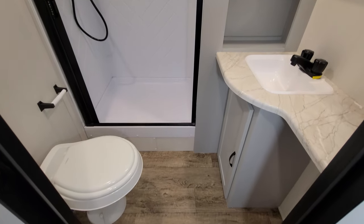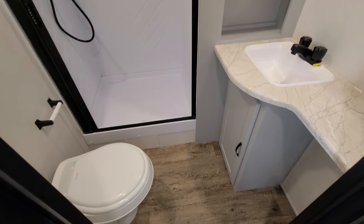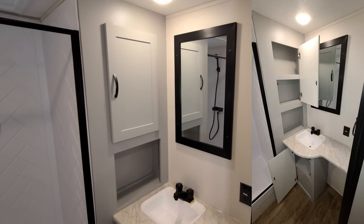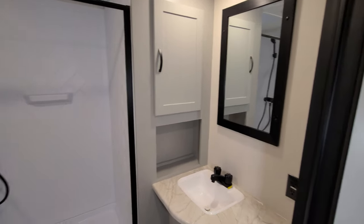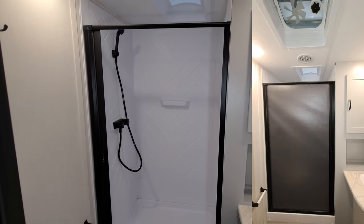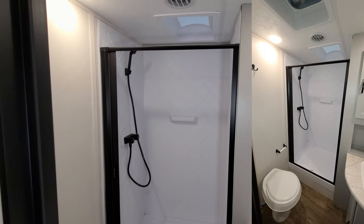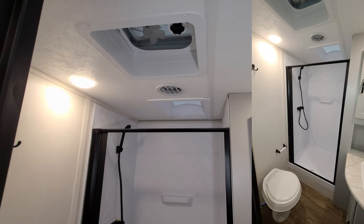The bathroom has a foot-flush toilet with a little storage underneath the sink area and additional storage to the left of the mirror. There's a step-in shower with a slide-across vinyl door. A skylight above the shower adds a couple extra inches of height and lets in natural light, and there's also an exhaust fan.